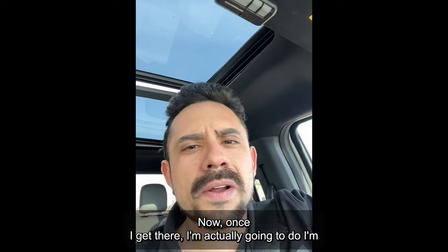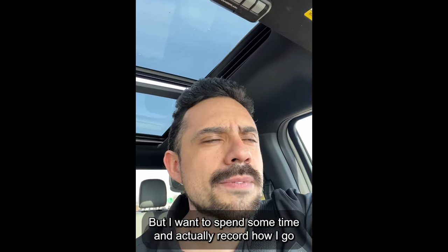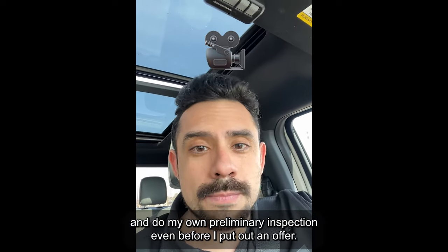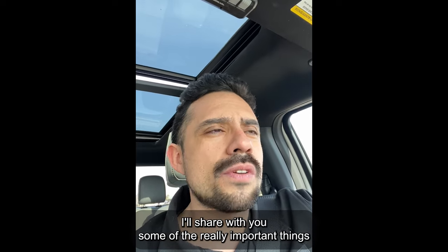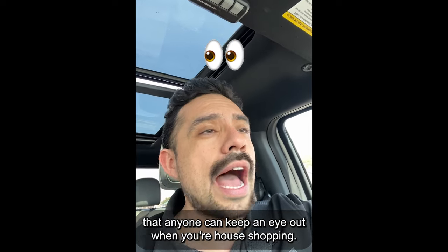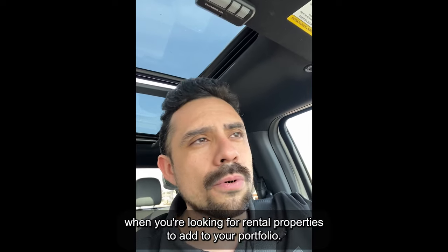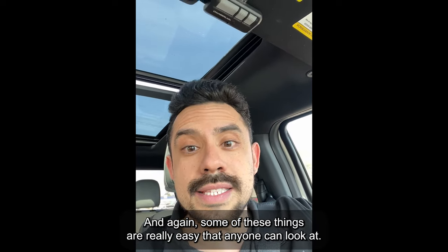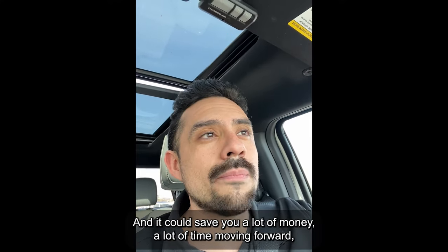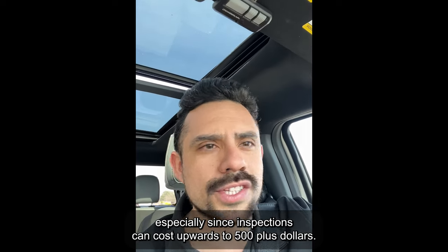Once I get there, I'm going to let my inspector do his thing, not get in his way, but I want to record how I do my own preliminary inspection, even before I put out an offer. I'll share some of the really important things that anyone can keep an eye out for when house shopping or looking for rental properties. Some of these things are really easy — it's just a matter of knowing what to look for, and it could save you a lot of money and time, especially since inspections can cost upwards of $500 plus dollars.